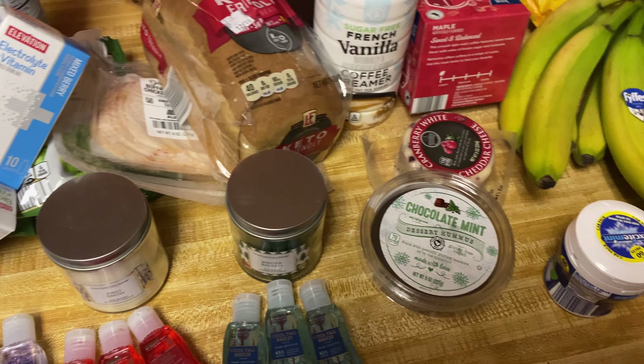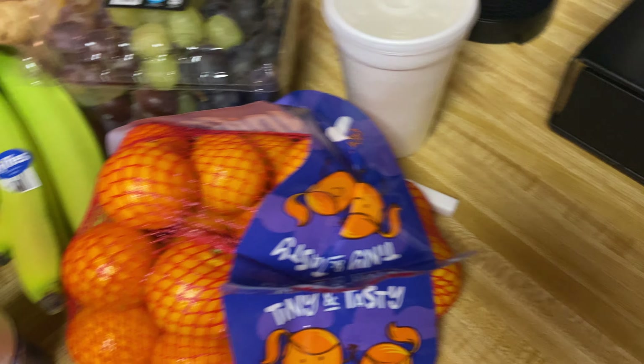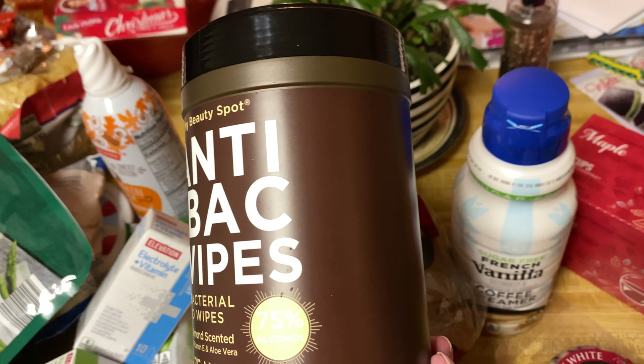They also had a limited edition pumpkin spice coffee but as you can see I have tons of coffee already. I've been doing this hazelnut cream and I have all of these plus more boxes in my cabinets — yeah, I've got to quit buying coffee. I'm a coffee freak and I'm a tea freak — I like variety.